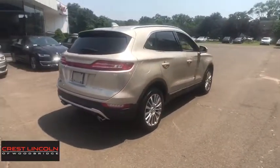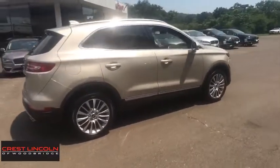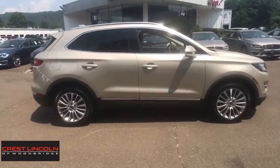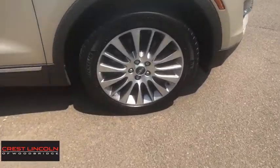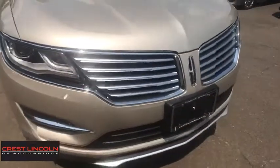Traction control, keyless entry, power passenger seat, remote engine start, Bluetooth, leather-wrapped steering wheel, power steering, adjustable steering wheel, cruise control, aluminum wheels, auto-dimming rear-view mirror, four-wheel disc brakes. This vehicle offers reliability and good looks at a great price.